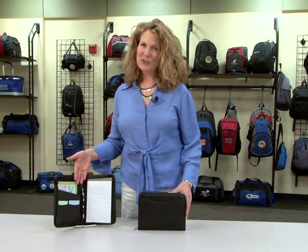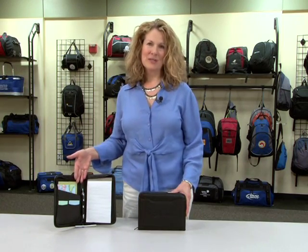Don't forget that Gemline offers a wide variety of writing instruments, including the Zebra brand. This compact padfolio is great for trade show participants or new hire orientations.